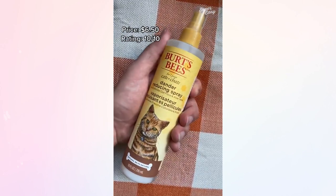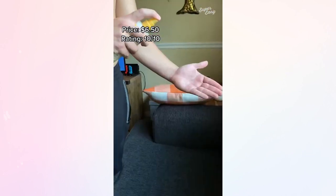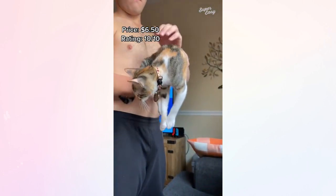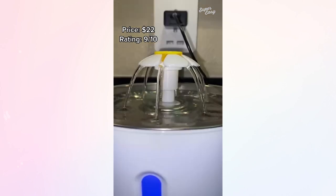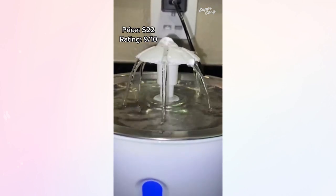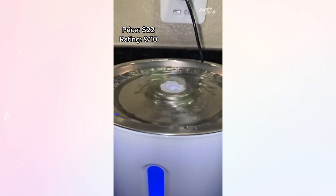If you have cat allergies you have to get this dander reducing spray. It's all natural and pH balanced and honestly Alani doesn't even notice it. This cat water fountain was also suggested to me on TikTok — Alani loves it. It has three different settings and honestly for how cheap it is, it's awesome.